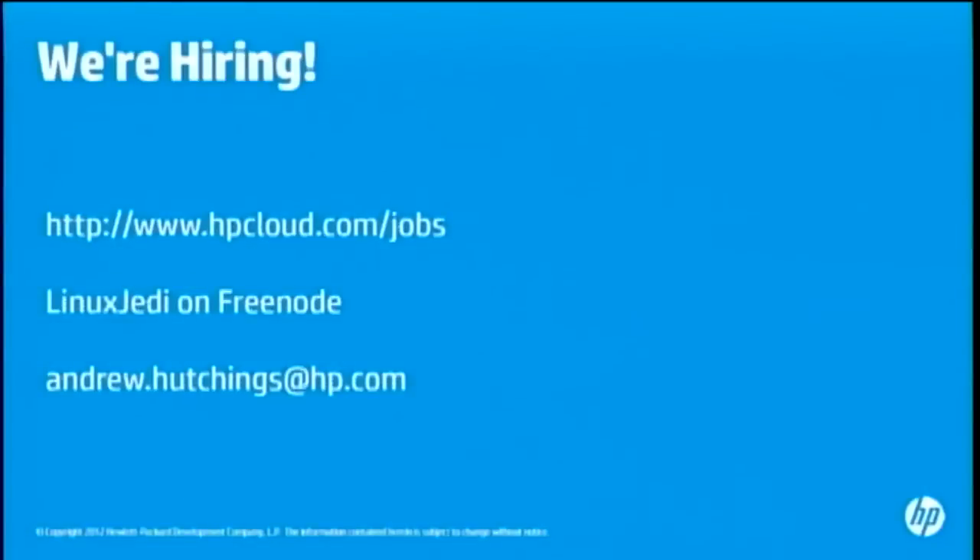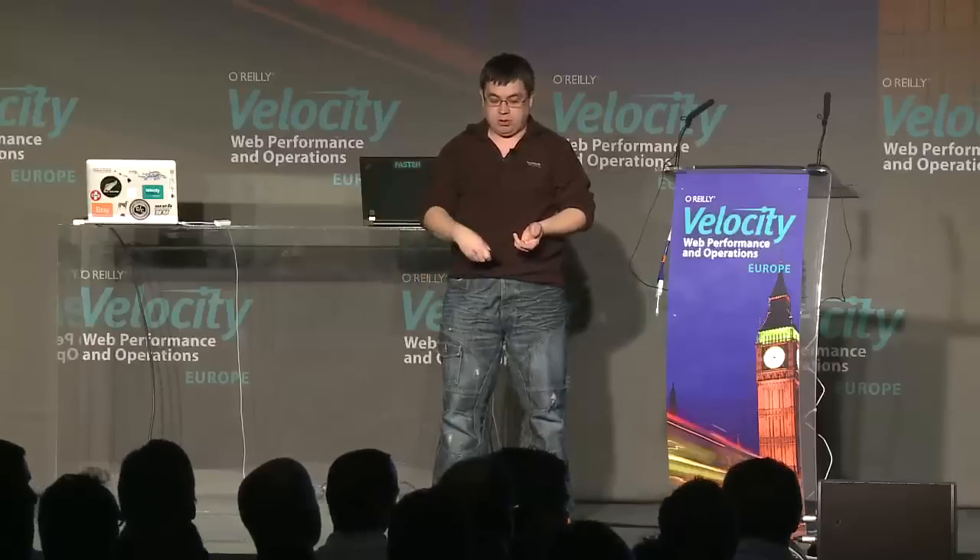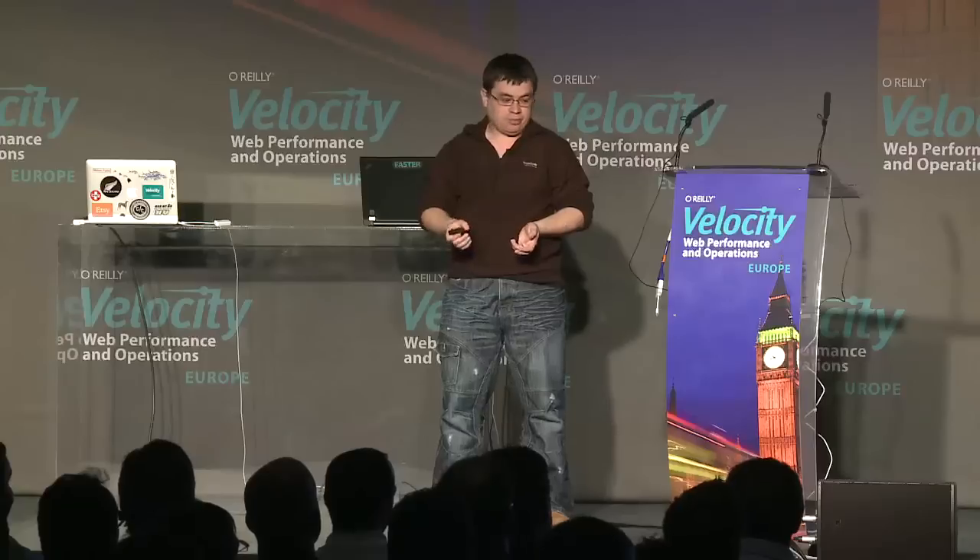That's it for me. We are hiring — if you're interested, have a look at hp.cloud/jobs, contact me on Freenode, or my email address is andrew.hutchings@hp.com. Thank you.